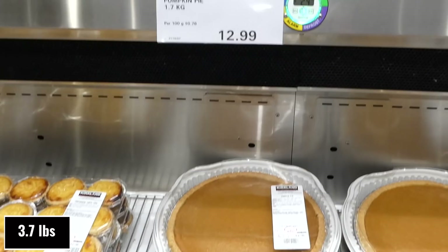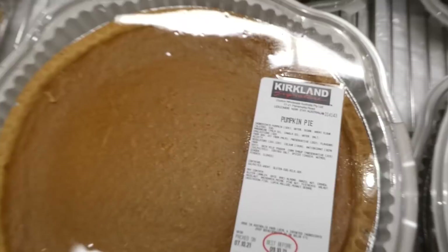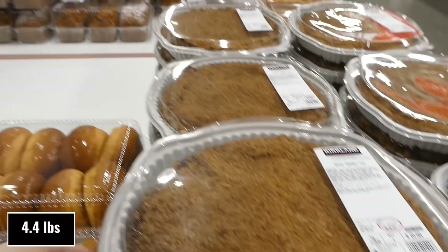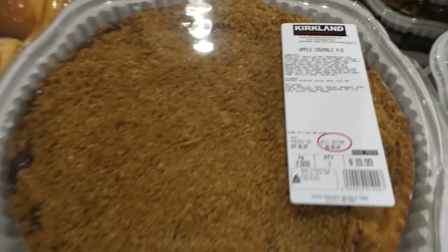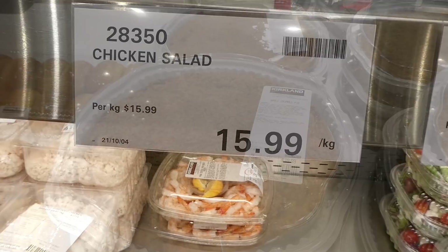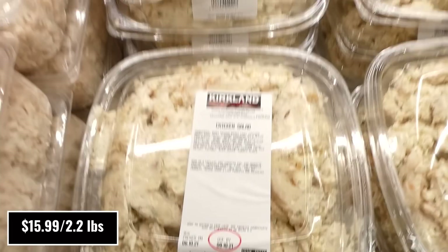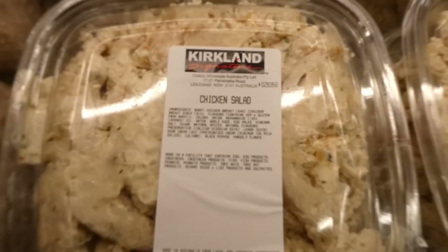Pumpkin pies and apple pies are now in store at $13 for 1.7 kilos — I know a lot of people have been asking when they're coming. Apple crumble pies are also in store at two kilos for $20, and you can see the juice around the outside. They don't have the lattice ones yet but they're probably coming. The chicken salad is back in store at $15.99 per kilo, coming to around $17–$18 in total.